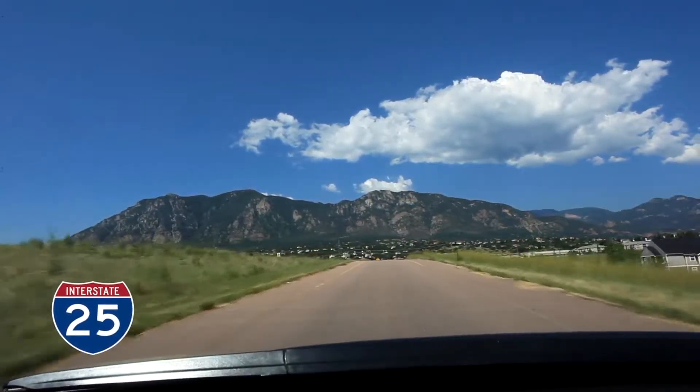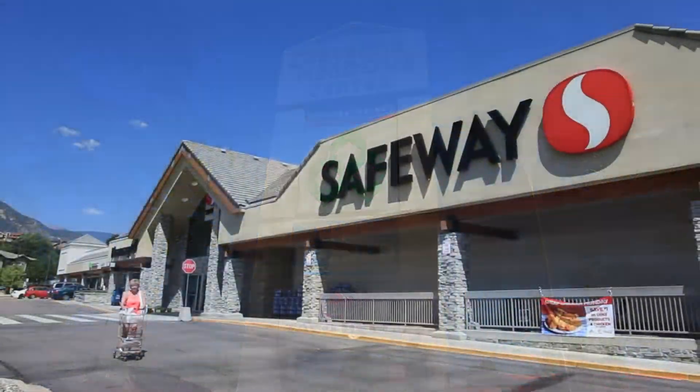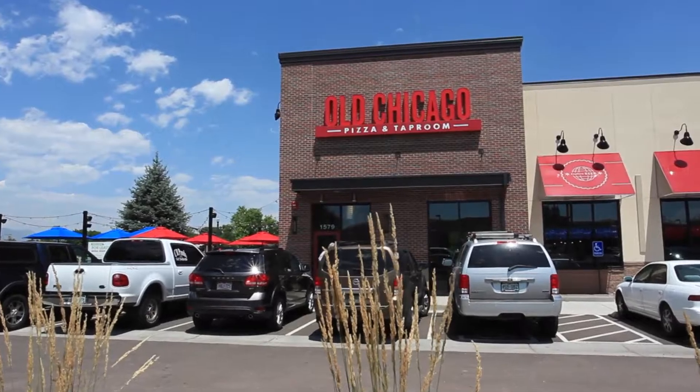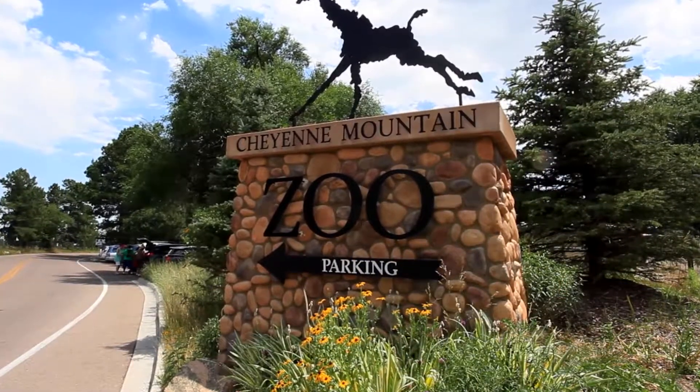If you've been looking for great residential apartment living with the feel of a mountain resort, Cobblestone Ridge is the place for you. Here you'll find a charming clubhouse — a great place to relax with friends, host family gatherings, or private parties.